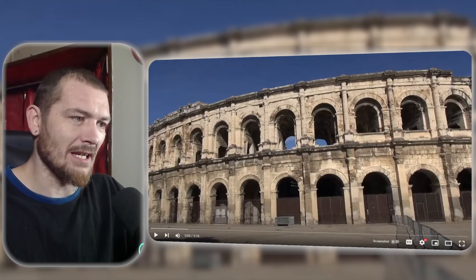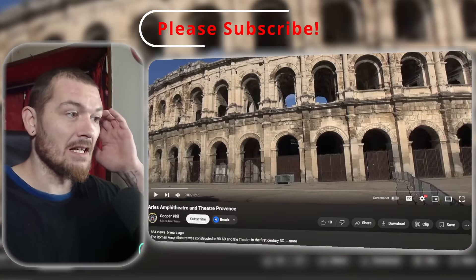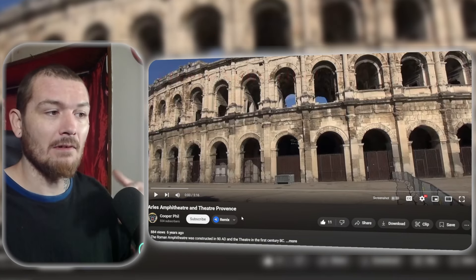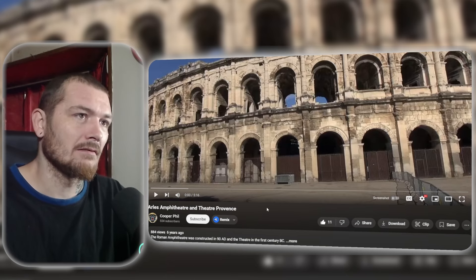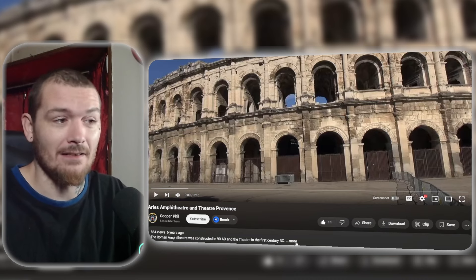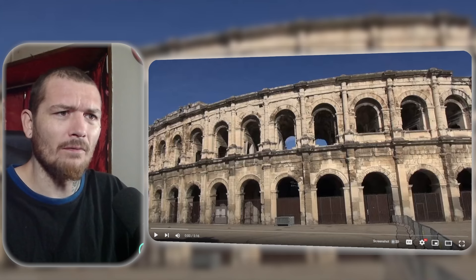It's the Arles Amphitheater, Amphitheater Province — that's the name of the video, and Cooper Phil is the name of the channel. Links down below for the original video. This was constructed in the year 90, like almost 2,000 years ago. That is insane. They still use it, I guess, for concerts and like bullfighting or something.